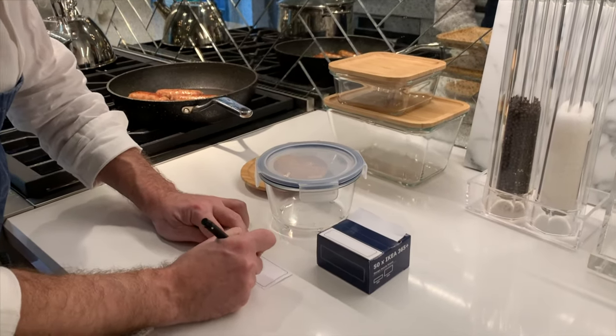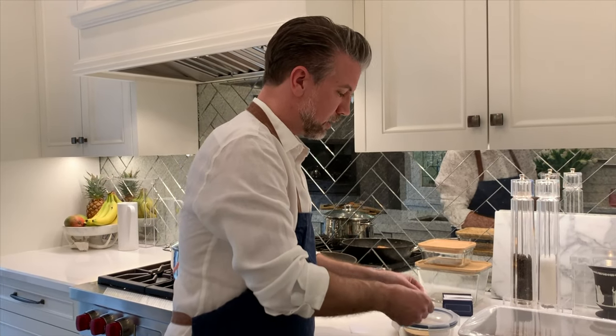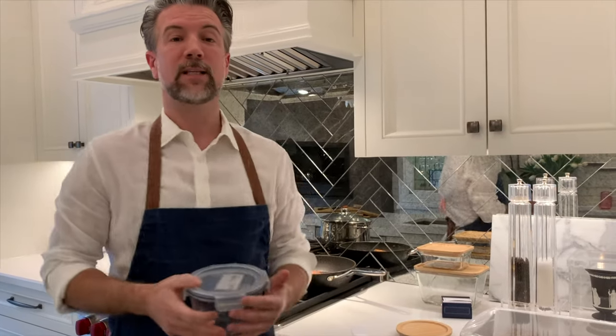So then I just grab a label, write the date on the top, put that right on the lid, and then when I find that in the fridge or the freezer days later, I'm never wondering how long it's been there.